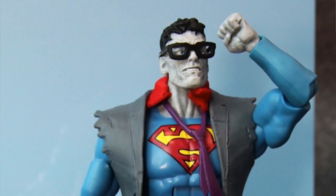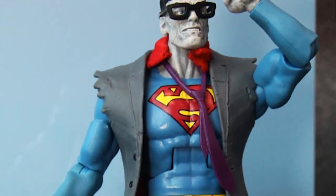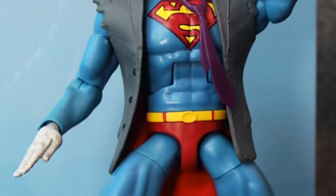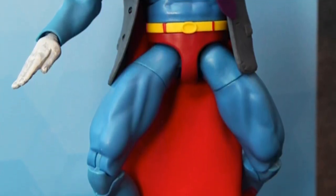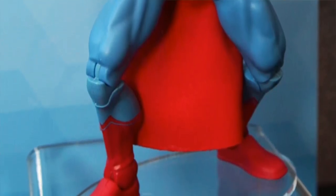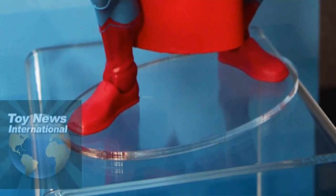Also shown was the Bizarro figure. We had seen this figure before, but it was not on display at New York Comic Con. It is going to be released as a Walgreens exclusive. I don't know of any alternate pieces — this is essentially also part of that Lex Luthor wave, but I don't think it's gonna come with any alternate pieces. At least none were shown today.